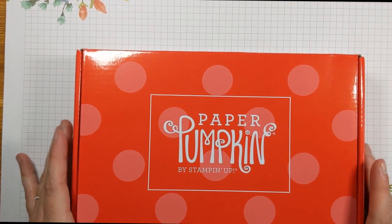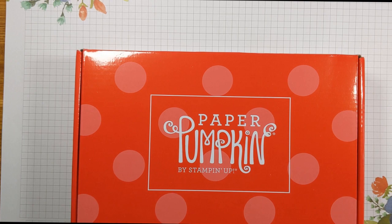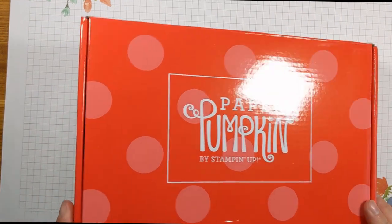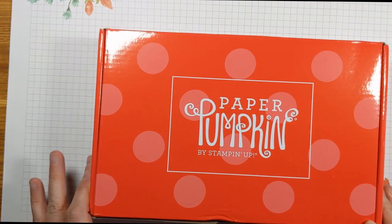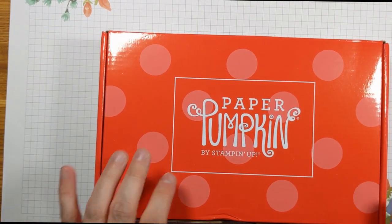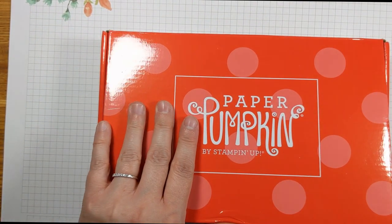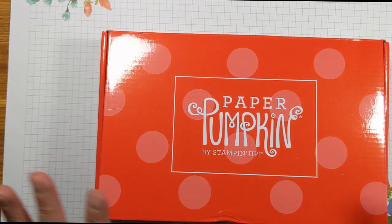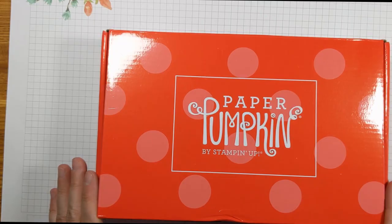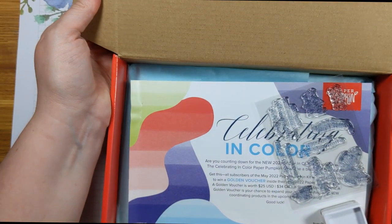Hi everyone! It's Shannon from Stampendously Shannon. I just wanted to come on today and do another Paper Pumpkin unboxing. This is the Change is Beautiful April 2022 Paper Pumpkin Kit by Stampin' Up! — a change, butterfly, metamorphosis kind of box. I'm super excited to see what's inside, so let's get started.